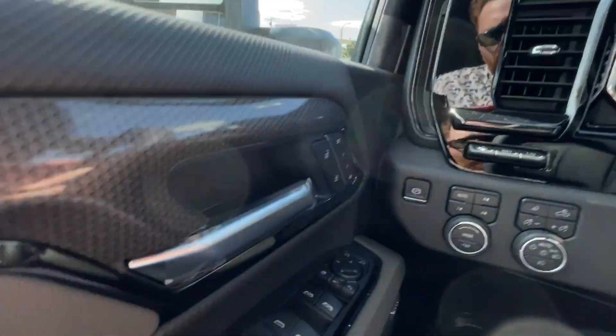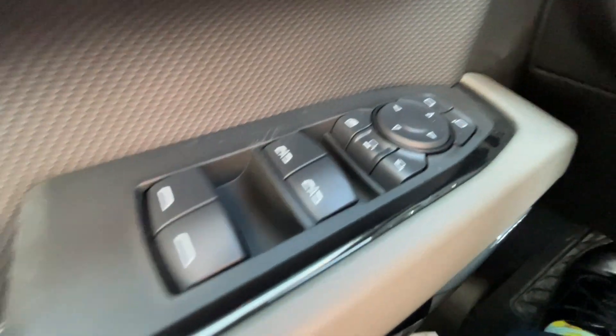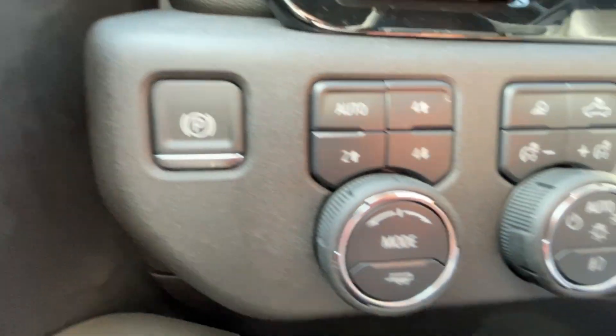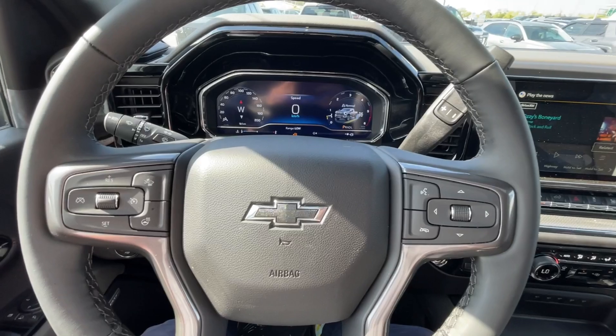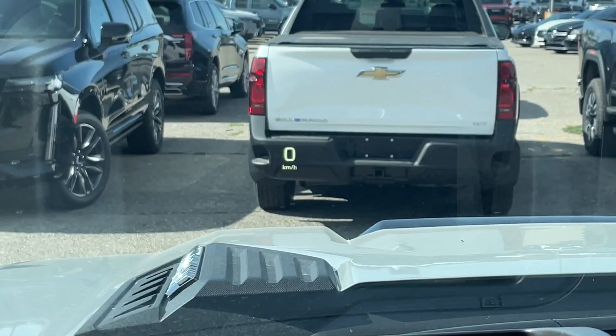Taking a look inside the Silverado, starting off on your left hand side, we have the controls for your power locks, windows, and folding, sliding, and adjustable mirrors, electronic parking brake, button-activated trailer and driving modes, automatic headlights and fog lights toggle, heads-up display controls, leather-wrapped heated steering wheel, full digital gauge cluster, and heads-up display.